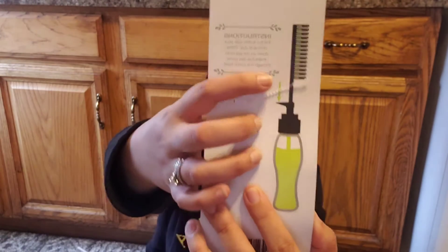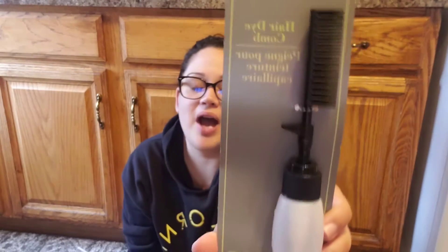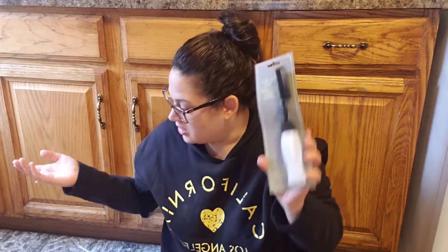I also needed something for my hair. With everyone stuck inside you can't maintain your hair, nails, or waxing, and I have so many white hairs coming in. My hair has grown so much since being home. I found this hair dye comb — you put the dye in the bottle, pull down the lever, and it releases dye into the brush so you can comb it onto your roots. I don't want to dye my whole hair since I have highlights, so this is perfect.